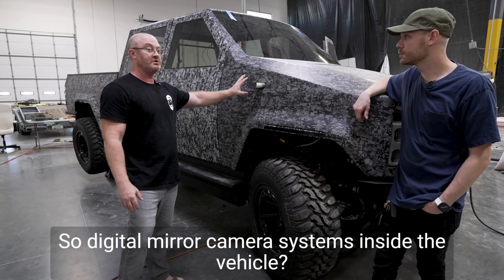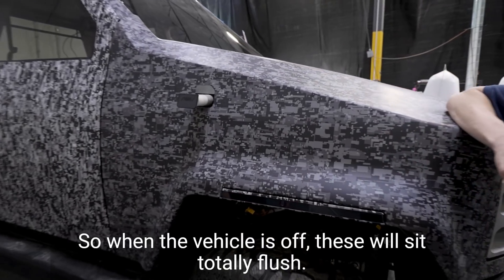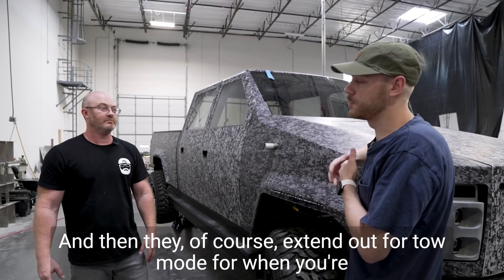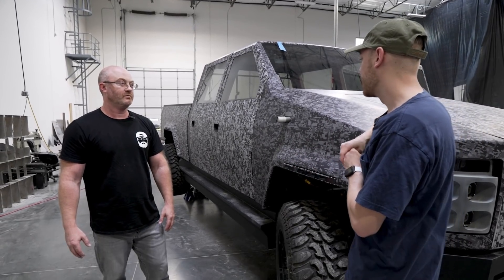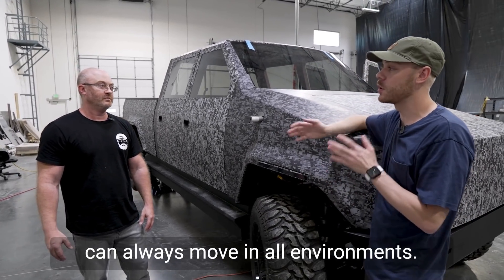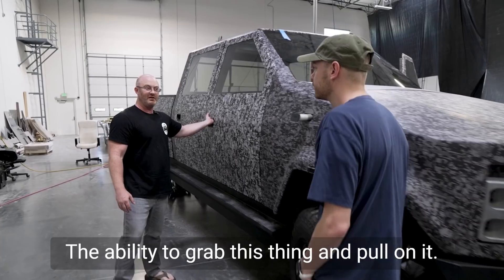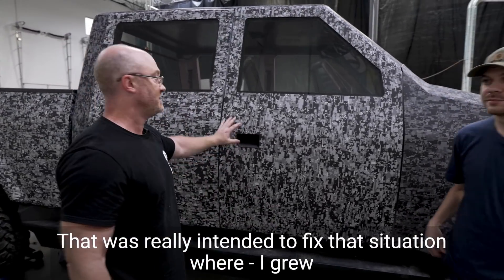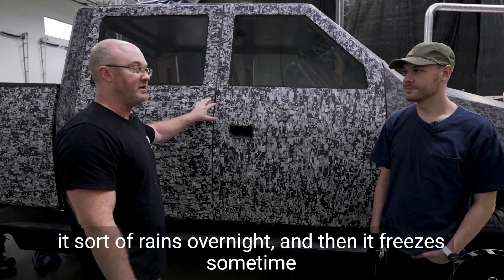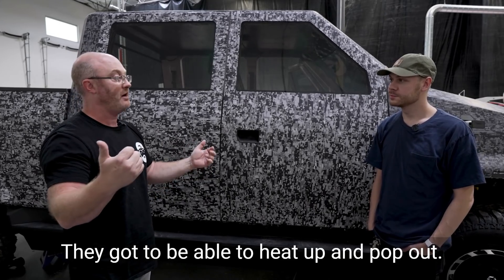Now let's talk about the mirror system. We're using a digital mirror system with camera systems inside the vehicle. When the vehicle is off, these will sit totally flush, and when the vehicle is in use they extend out. This also doubles as your turn signal, and they extend out further in tow mode for when you're pulling a trailer. For inclement weather — snow, ice — these will also have heating elements inside them to make sure the mechanism can always move in all environments. That applies to door handles too: the big grip handle is electronic, you can grab it with gloves or mittens. No fancy pop-out handles that are going to break — no moving mechanisms — very basic, very straightforward.